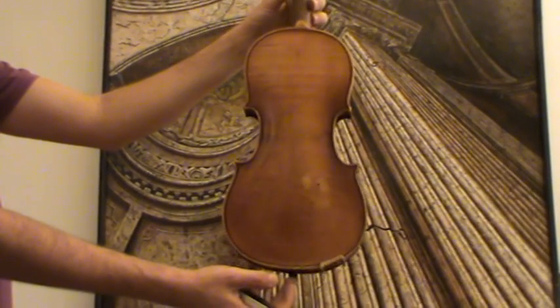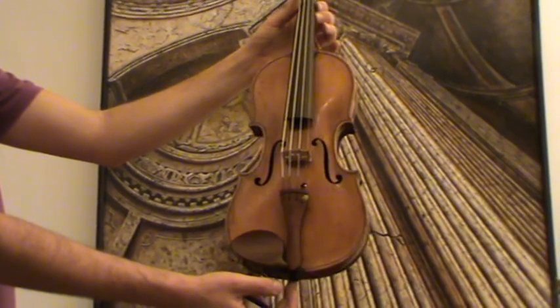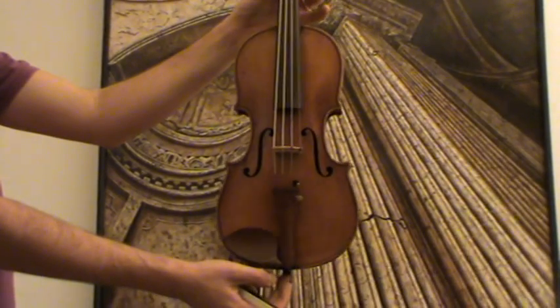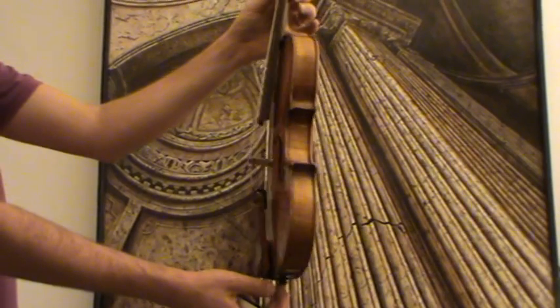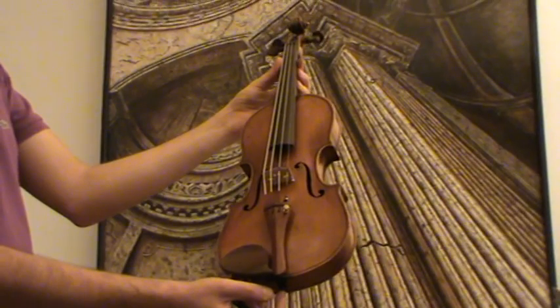It has a beautiful flamed one-piece maple back and a medium to narrow grain spruce front. The pegs, fingerboard, chin rest and tailpiece are rosewood.